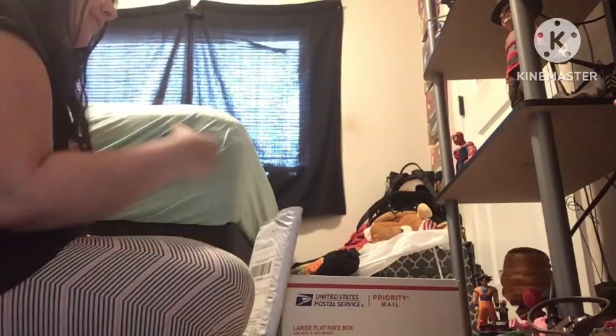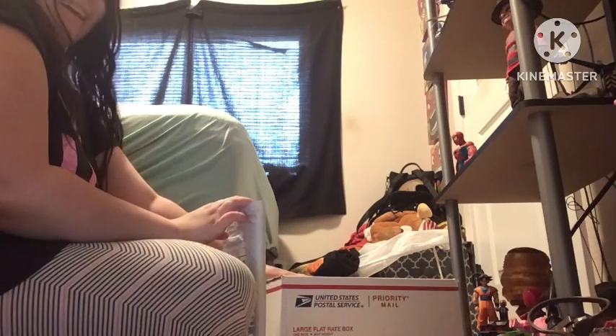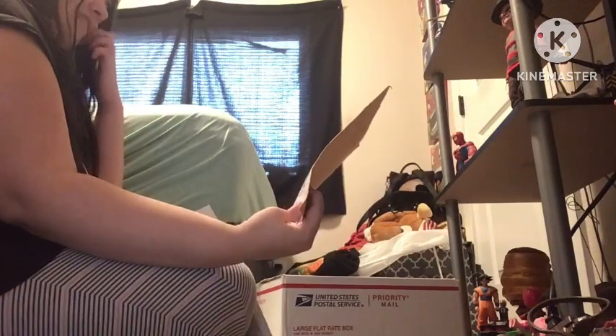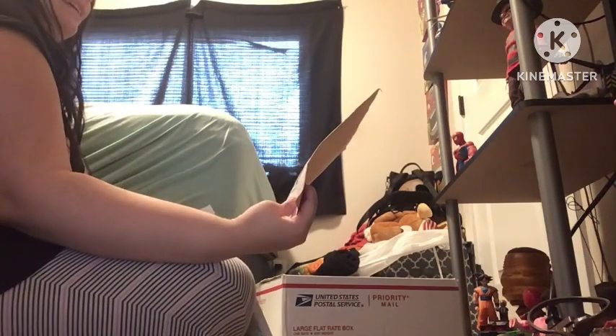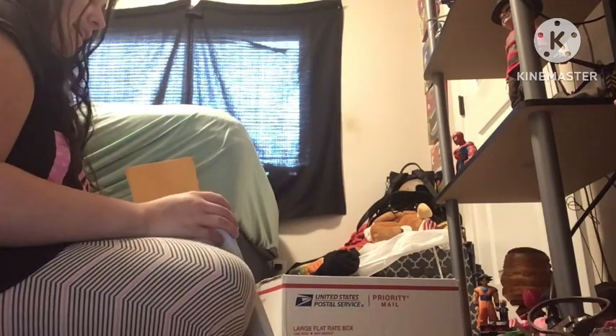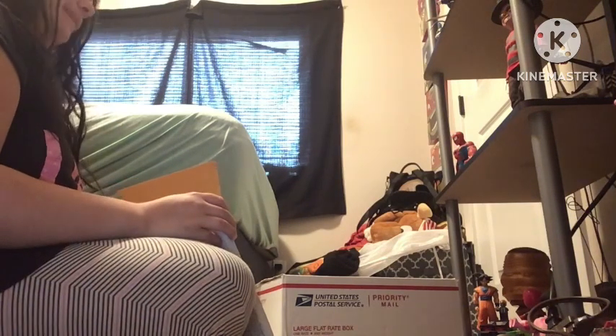Hey guys, I'm finally back with a new video. So here's my comfort package that I got from Etsy. I think these are also from eBay because it has my eBay name on there, but I'm not going to show it because, you know, privacy. Sorry, I'm breathing a lot — I just climbed up the stairs.